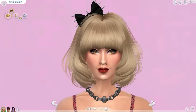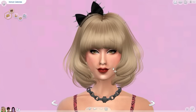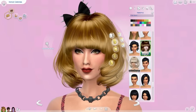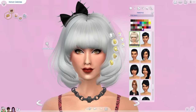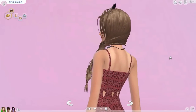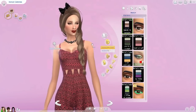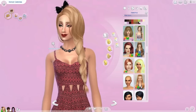Moving on to hairs. This hair is a recolor by Miss Paraply of a hair by May Sims — I'll leave a link to that below, and she also links the mesh you'll need. Here is the original and here is the recolor. I just really love Miss Paraply's recolors. It comes in a bunch of different colors — very natural colors, very extreme colors — very versatile in the color selection.